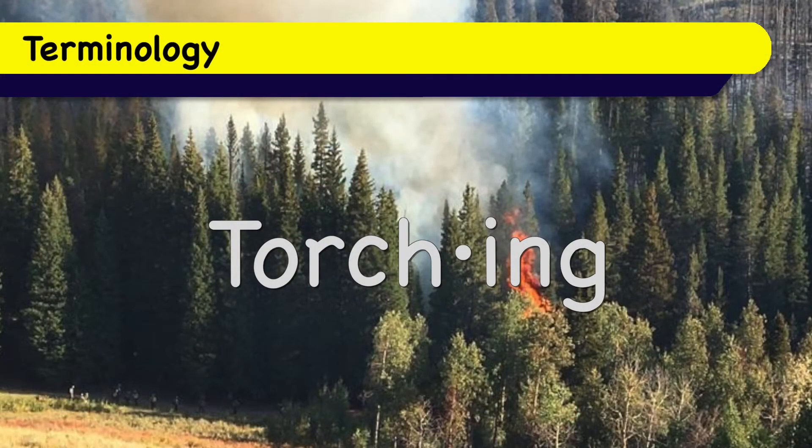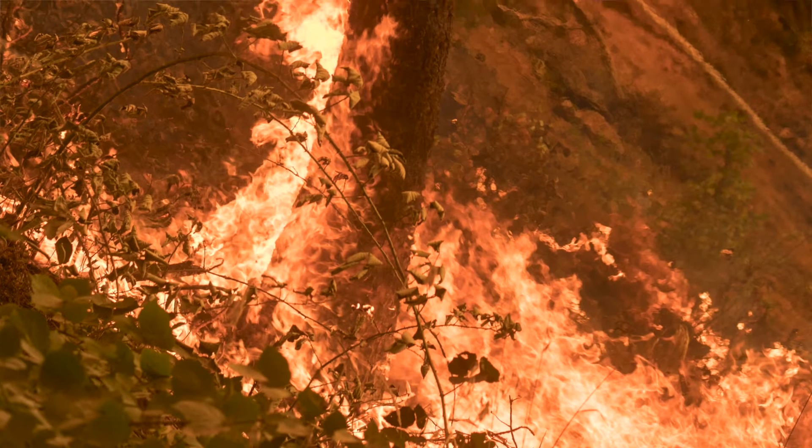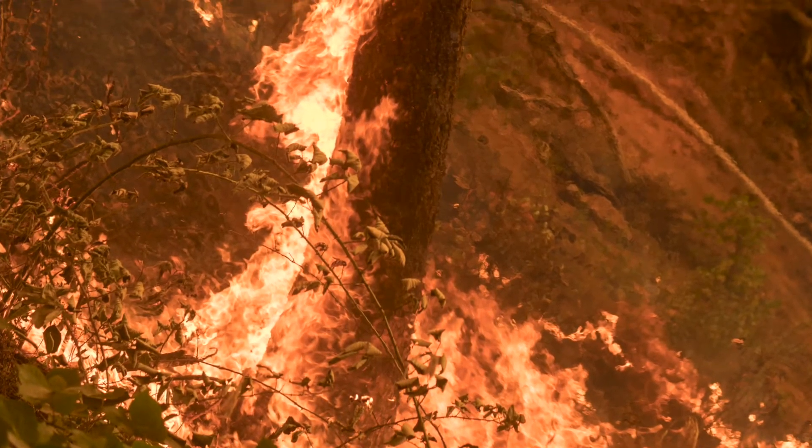What happens is that a lightning strike hits the ground, it starts the needles on fire, and then as the fire builds in intensity, if it has enough intensity and enough fuel, it can start torching out single trees. The fire moves from the ground and it moves vertically into the canopy of the tree, and it torches out a single tree at a time.